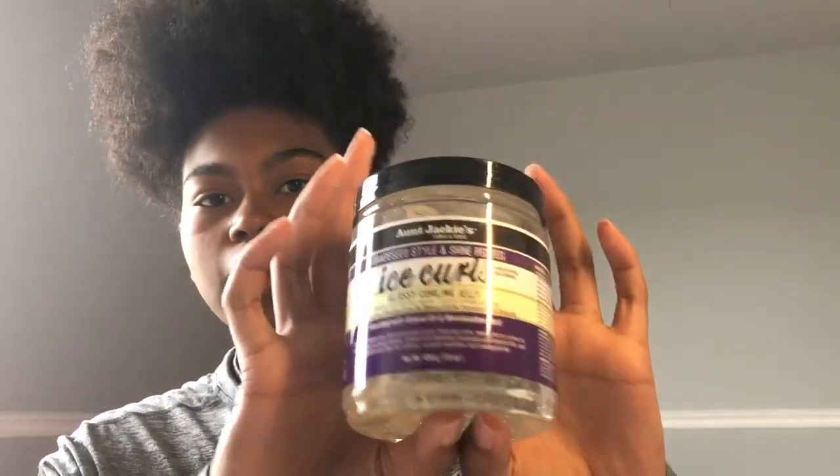This is not sponsored. So the first thing that came in here was the Grapeseed Style and Shine Recipes Ice Curls Glossy Curling Jelly for natural curls, coils, and waves. This one is sulfate-free, paraben-free, no mineral oil, no petroleum, and no silicone. It's just like a curling jelly — I feel like this would be really good in my hair. It smells really good, kind of like the Eco Styler gel, and it feels really nice too.